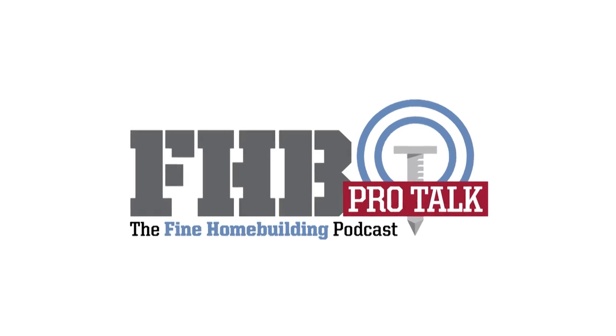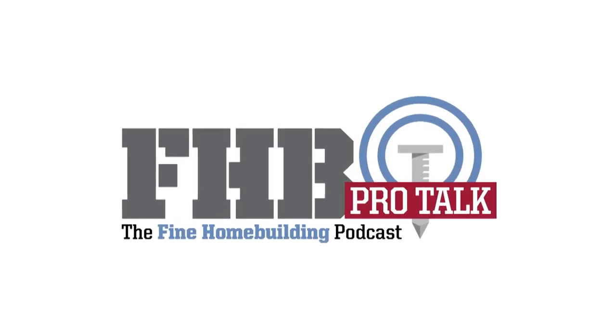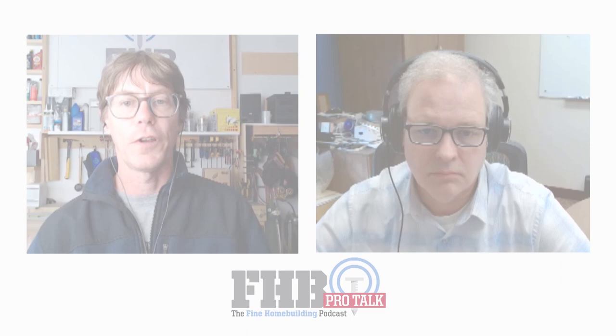Welcome to the Fine Home Building Pro Talk podcast, a regular discussion with building industry professionals. This is senior editor Patrick McComb. Today I'm joined by Steve Rogers of the Energy Conservatory. You can find the Fine Home Building Pro Talk podcast and the original Fine Home Building podcast at finehomebuilding.com/podcast. You can leave feedback and ask questions there too.